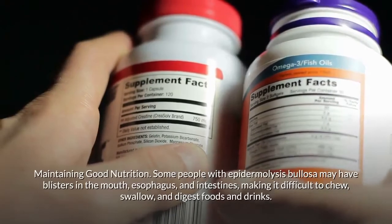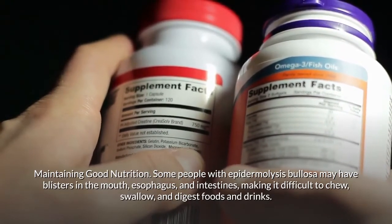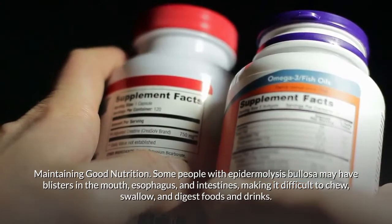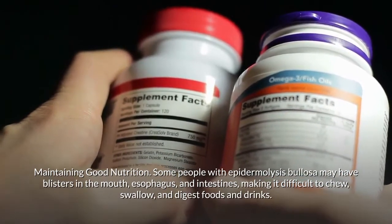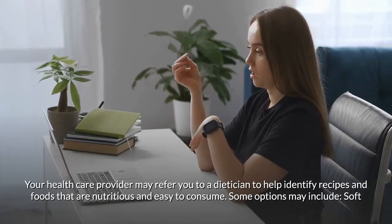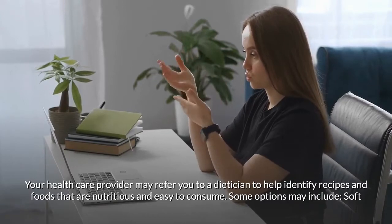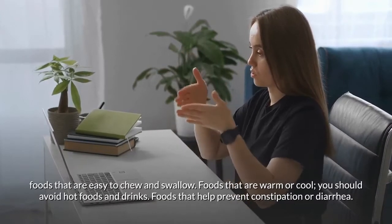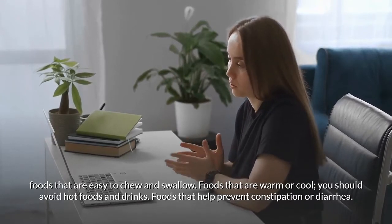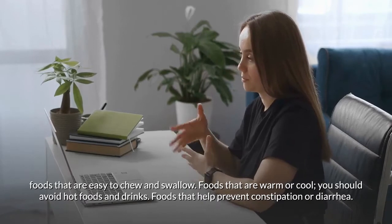Some people with epidermolysis bullosa may have blisters in the mouth, esophagus, and intestines, making it difficult to chew, swallow, and digest foods and drinks. Your health care provider may refer you to a dietitian to help identify recipes and foods that are nutritious and easy to consume, such as soft foods that are easy to chew and swallow, and foods that are warm or cool — avoiding hot foods and drinks.